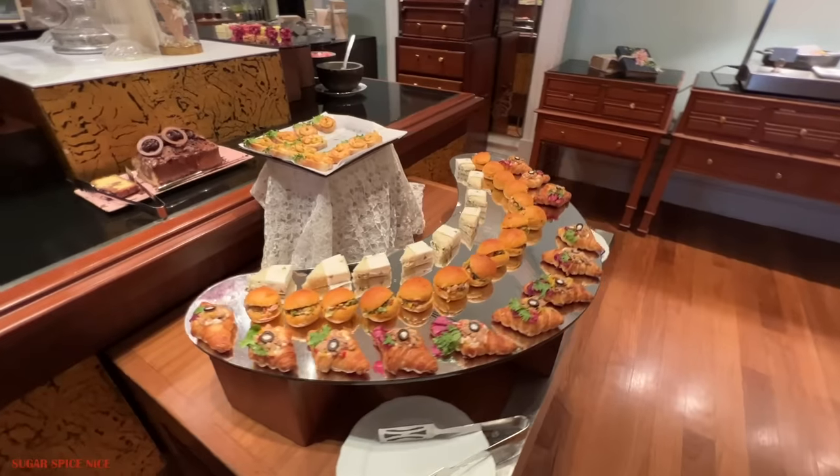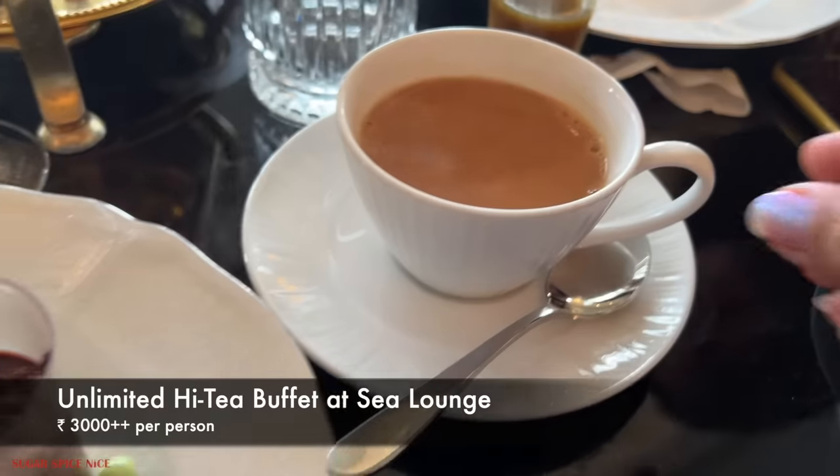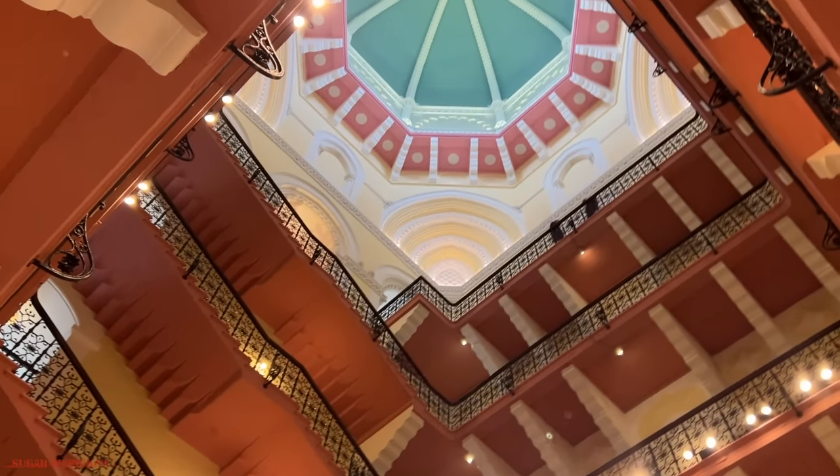For me, this place will always be that one special location for celebrating something noteworthy. The price of the high tea buffet is Rs. 3,000 plus taxes per person. And now that we're done enjoying it, it's time to take a quick tour of the hotel.